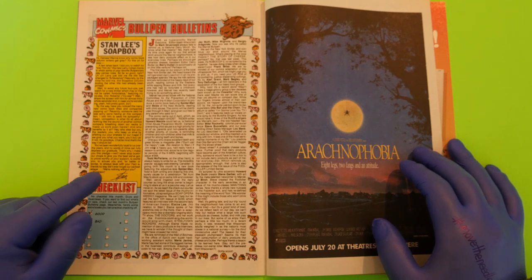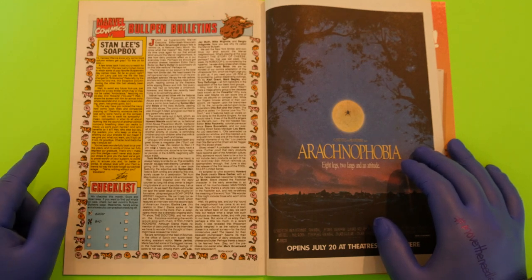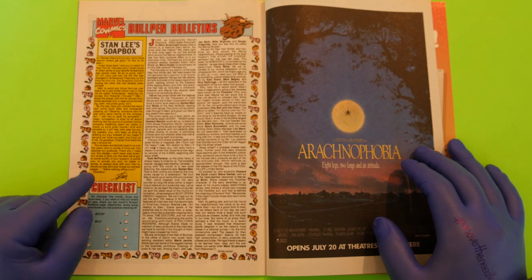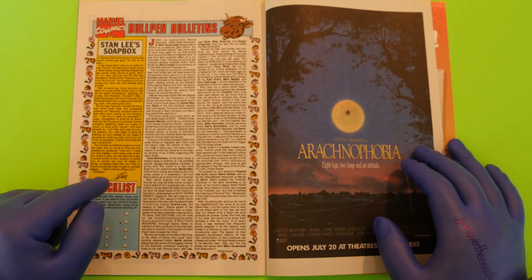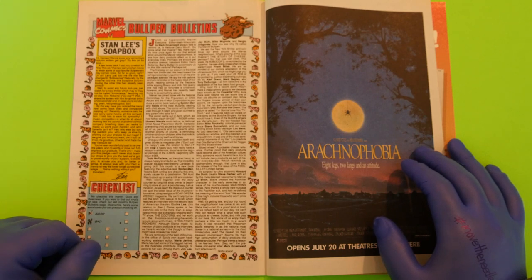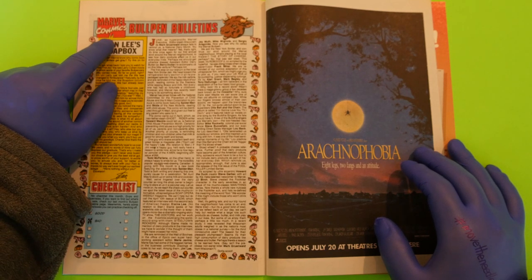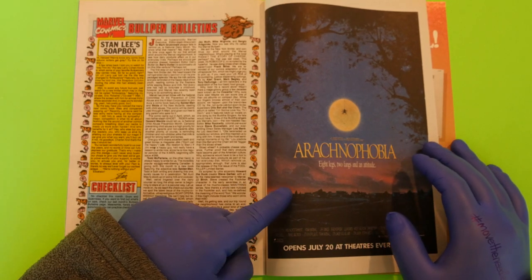Ethan Van Sciver knows you don't treat people that way. Zach at Diversity and Comics knows. Mitch and Elizabeth Breitweiser know. Tim Lim knows. Brett R. Smith, John Malin, Umbrella Guy, Yellow Flash — everybody knows, except for the people working at Marvel Comics right now.